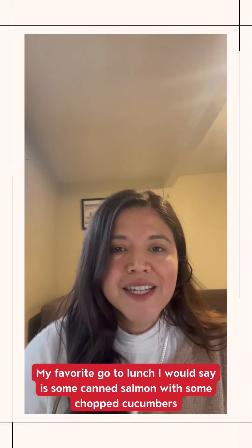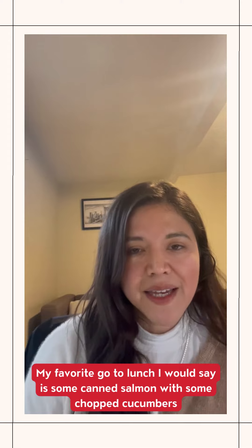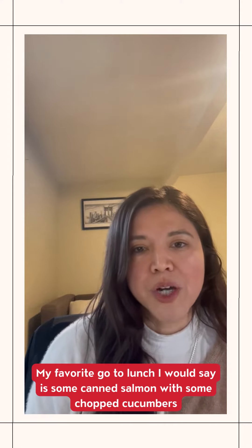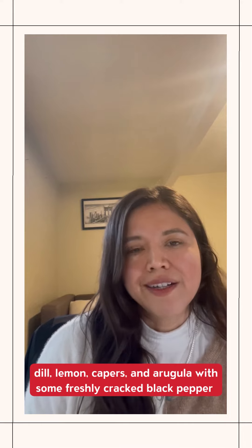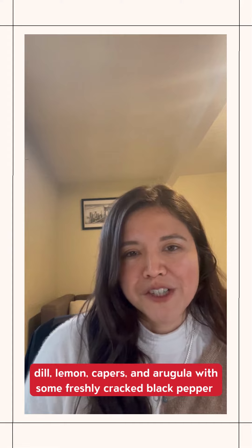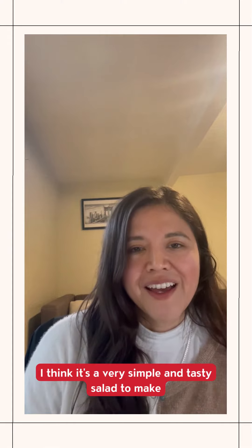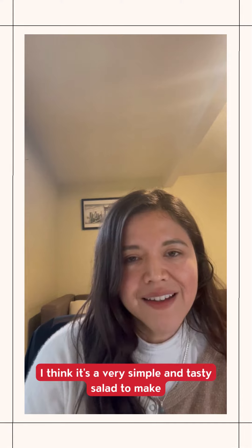My favorite go-to lunch is some canned salmon with some chopped cucumbers, dill, lemon, capers, and arugula with some freshly cracked black pepper. I think it's a very simple and tasty salad to make.